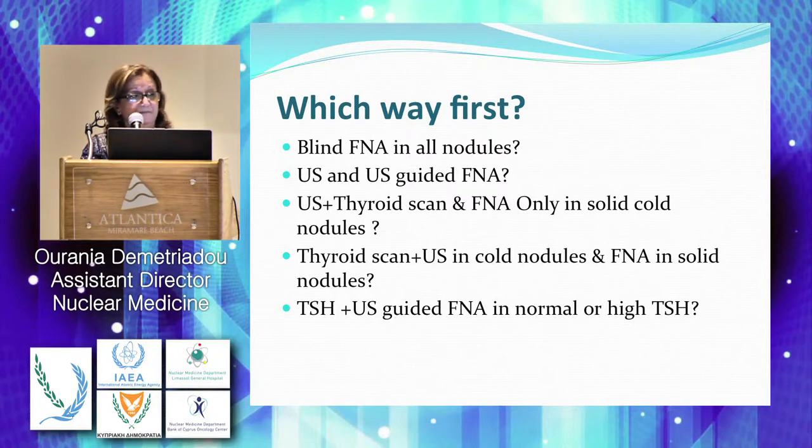Availability of TSH: make the TSH test, and according to the results of the TSH, which we will see in a while, make the ultrasound-guided FNA. This is going to be the more cost-effective approach. Let's see what the Americans are saying.